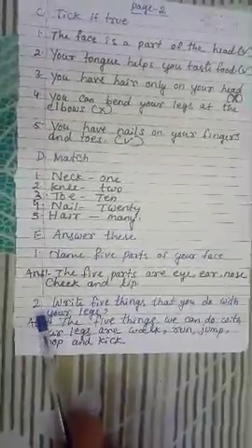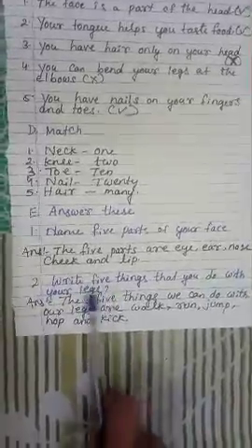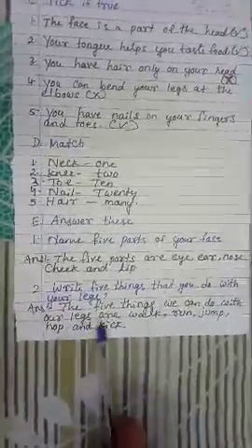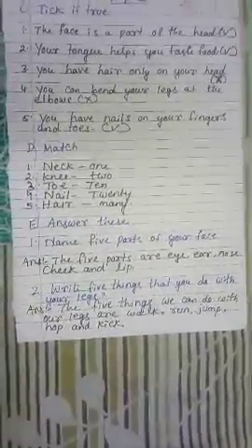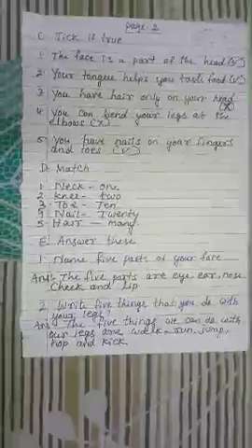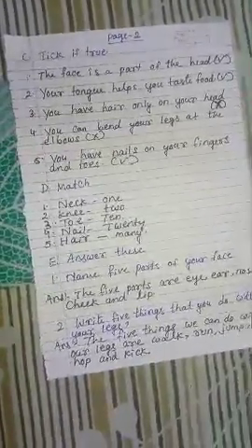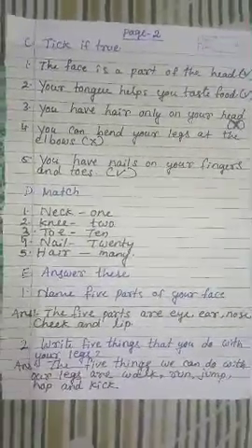Question number 2: Write 5 things that you do with your legs. Answer: The 5 things we can do with our legs are walk, run, jump, hop and kick. That's all for today. Write this exercise in your notebook and practice it thoroughly. Thank you students for watching this video. Bye bye.